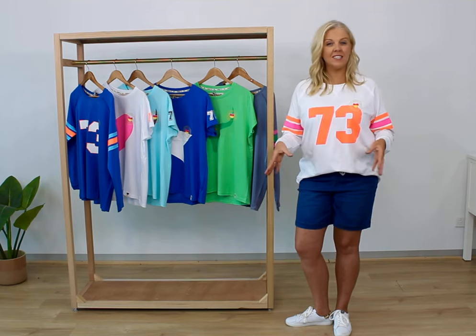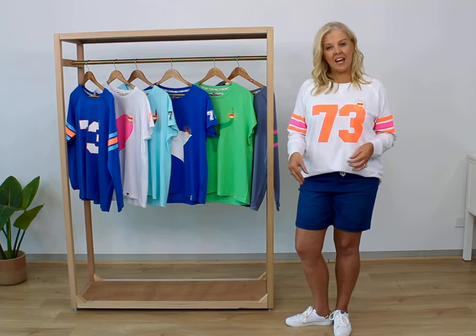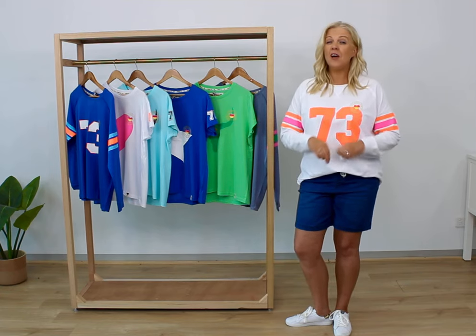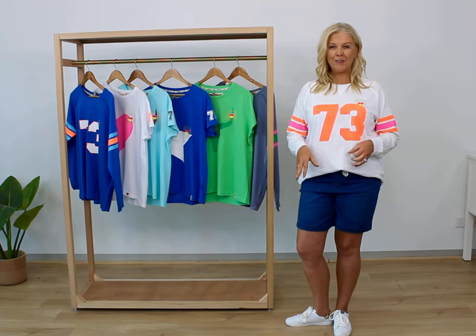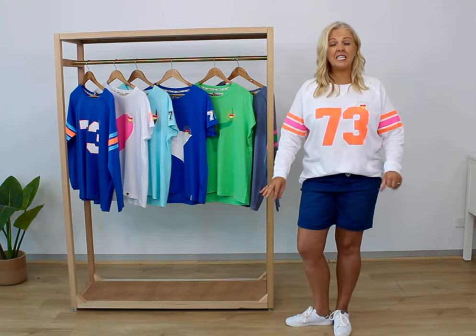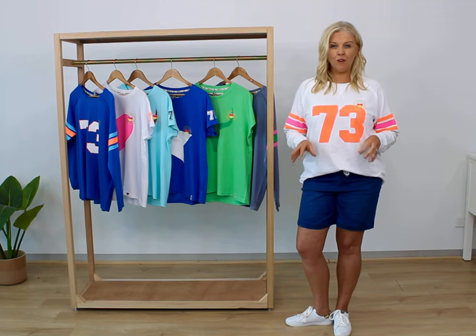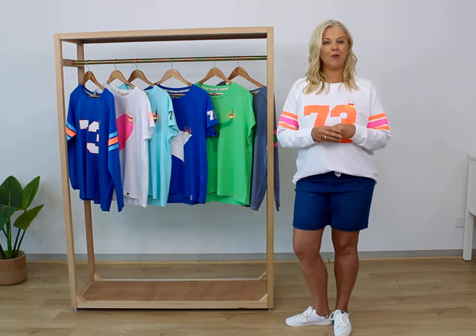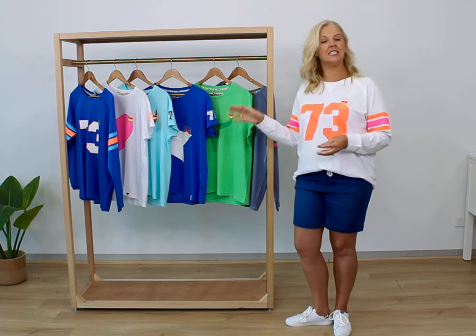It's such a great range — there honestly is a piece for everybody. The cuts are fantastic, there's beautiful monochrome navies and whites, gorgeous hot pinks, fluoro green. It consists of tees, tanks, sweaters, and long sleeve tees — great pieces for everybody, which leads me to our latest range that's just dropped: some great long sleeve tees and some perfect t-shirts.